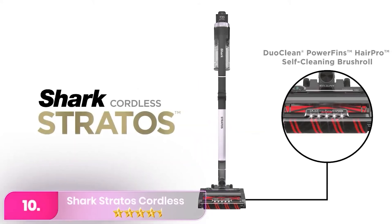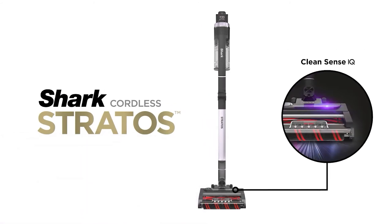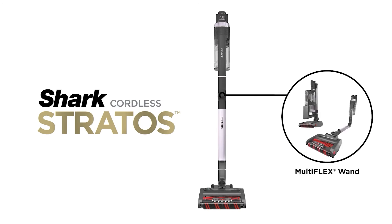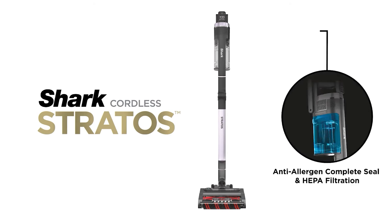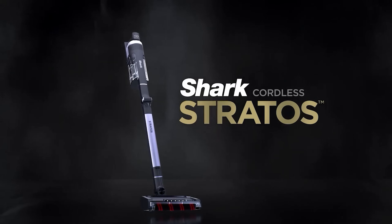Let's start with number 10, the Shark Stratos Cordless. The Shark is a strong mid-range cordless vacuum pick. While bulkier and heavier than the Dyson V15 Detect, it offers an automatic power adjustment system called CleanSense IQ, which boosts suction over debris and an odor-neutralizing cartridge emitting a laundry-like scent.